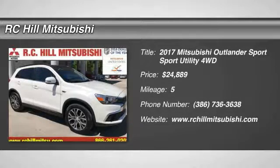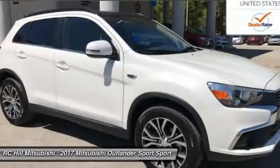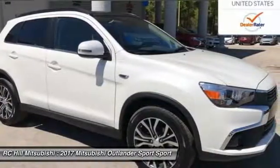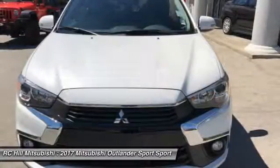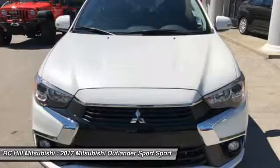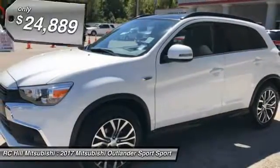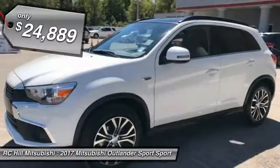We are pleased to show you the 2017 Outlander Sport. The all-new Outlander Sport features a fuel-efficient engine paired to either a 5-speed manual or a continuously variable transmission, and comfortable accommodations for 5. Passengers will be treated to a refined ride in comfortable surroundings with a host of welcome features, and is priced below $25,000.